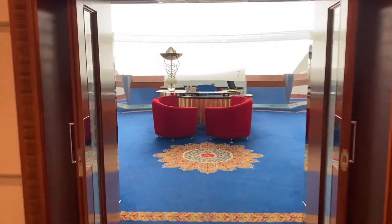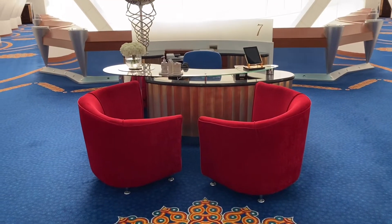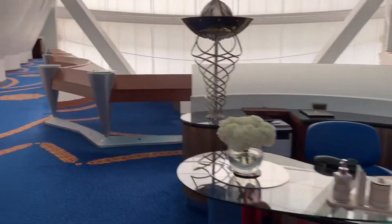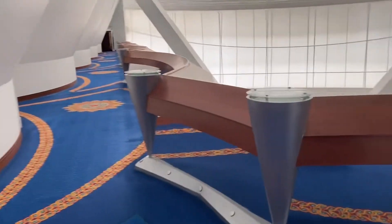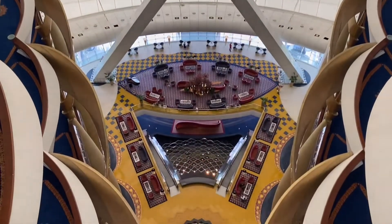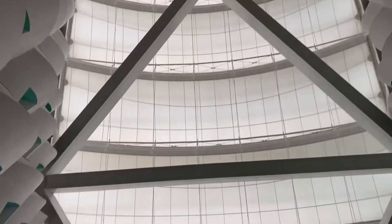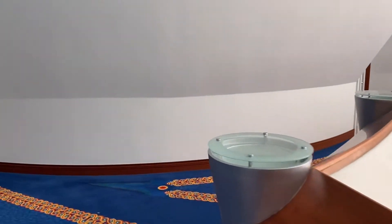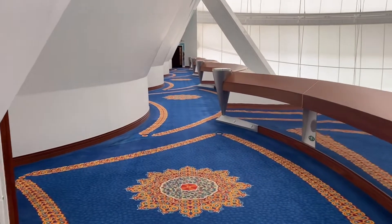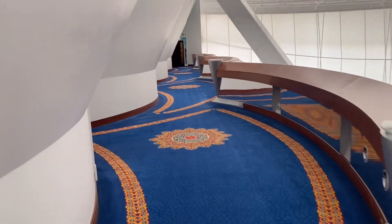We're staying on this floor — we have a panoramic suite. This is where the butler normally sits; he's gone from his seat right now, but there's one butler per floor and he can arrange everything for you — all questions or requests. Although we are on the seventh floor, it is actually the 14th floor, because every suite has two floors — upstairs and downstairs — so every floor is basically two floors.